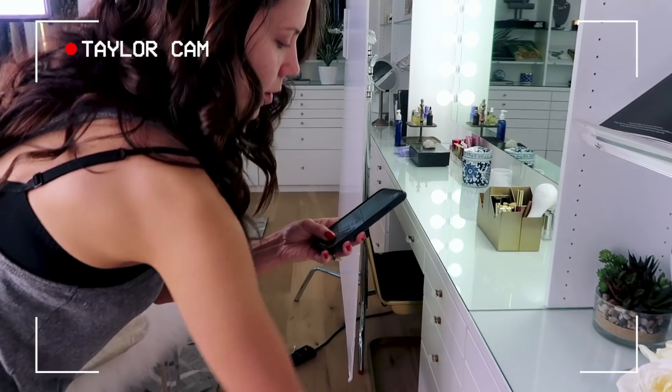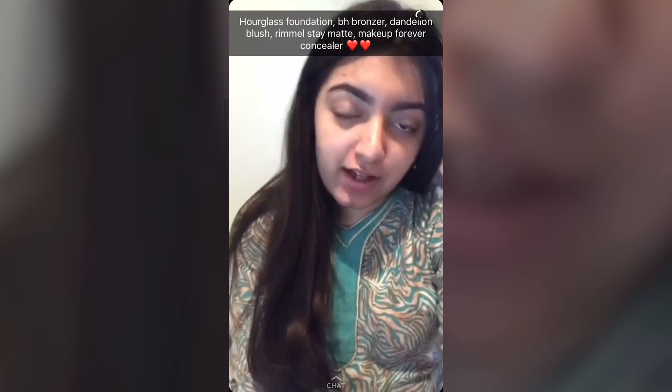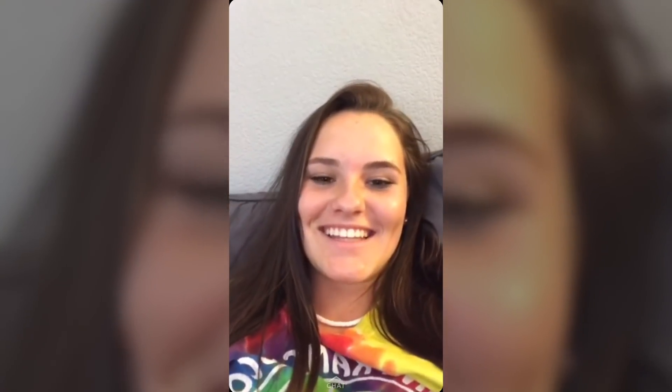The adventure begins! First up — what primer should I wear? Here's the primer drawer, you guys take your pick. Someone's suggesting that bright yellow one — turns out it's sunscreen — we'll do that. Another snap says to use the hourglass foundation. And someone's recommending the pink Origins primer. So we're going to do a little Glossier sunscreen as primer and the Hourglass Vanish foundation. Now I'll show you the concealer drawer so you can vote on what I should use for my under-eye circles.